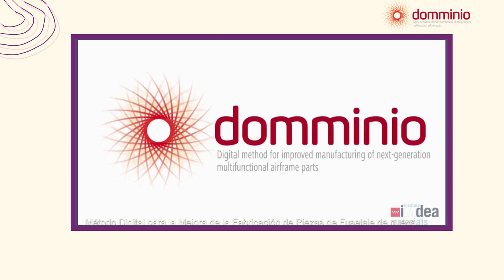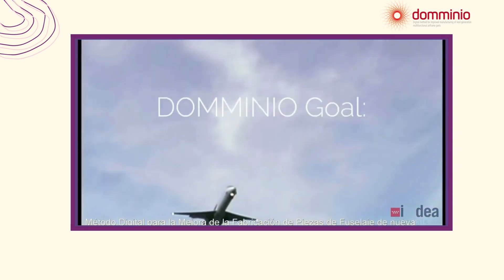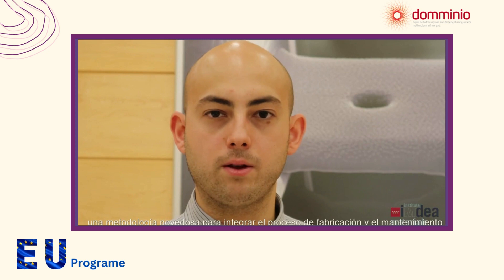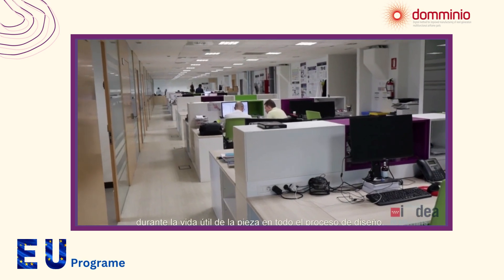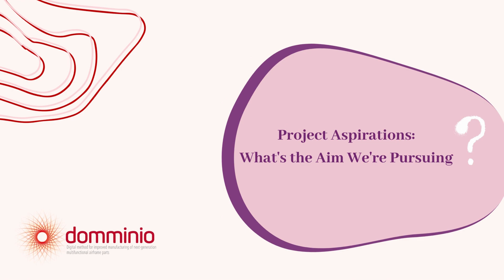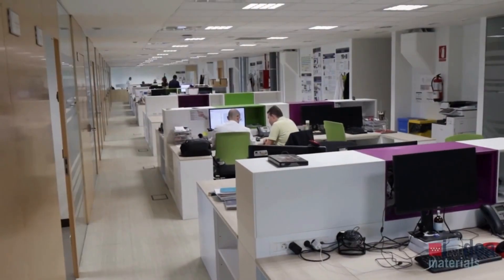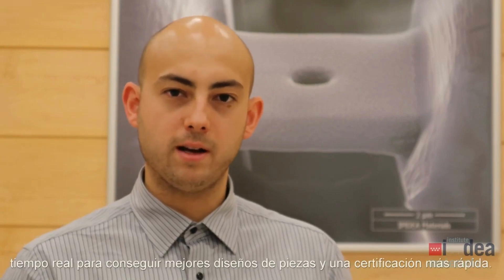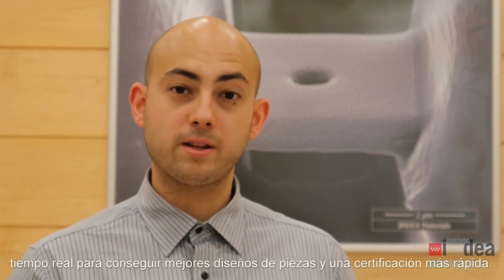While doing my PhD here, I have been lucky enough to be part of the Dominio project — a European Union funded program which aims to develop a new methodology for integrating manufacturing process and maintenance during the life of the part into the whole design process. We want to bring to the design process models, simulations, and real-time monitoring in order to get better design of parts and faster certification.